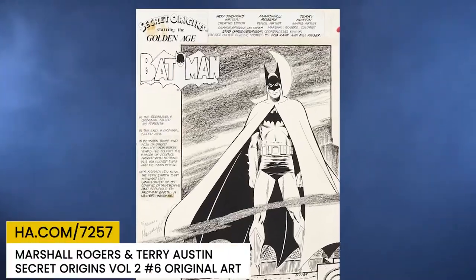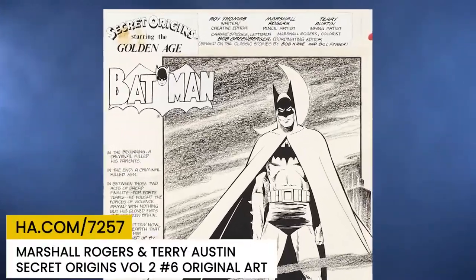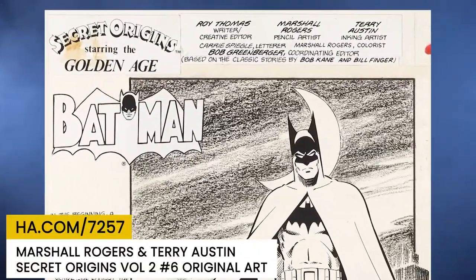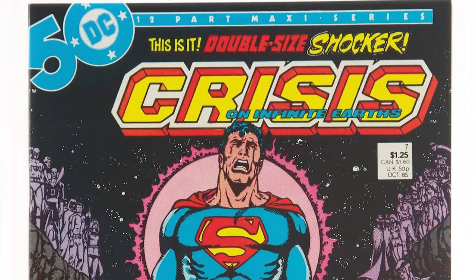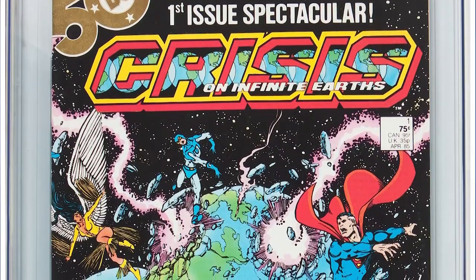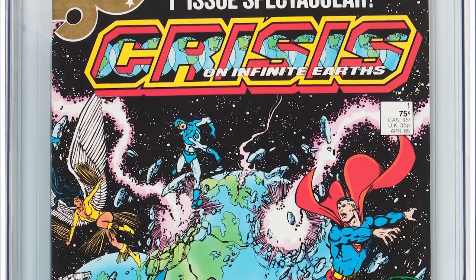It's been 35 years since DC Comics first tried rewriting its universe by shrinking its myriad Earths into a single planet big enough to hold all its capes and cowls. With its landmark Crisis on Infinite Earths since undone and overwritten countless times, DC erased from its history books countless characters who had defined the company for more than nearly five decades.